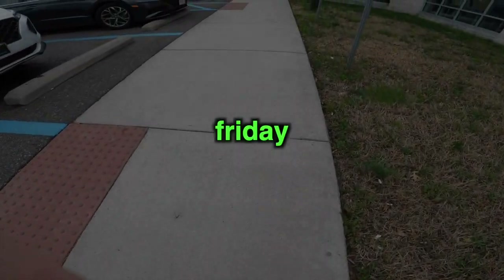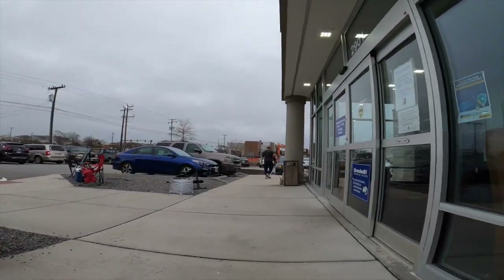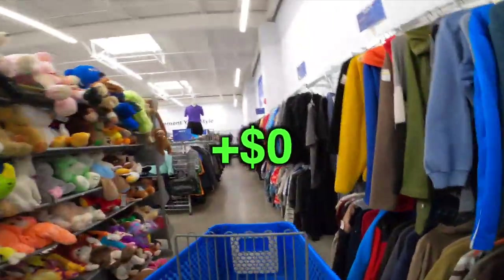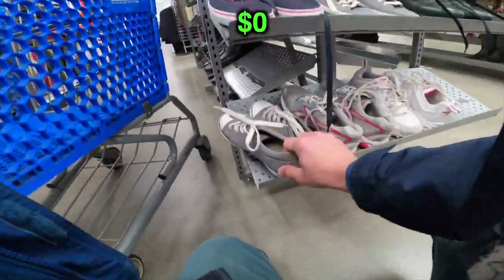All right, here we go into the thrift. This video spans a couple of days, Friday through Monday. We're going to hit four stores in this video. We've got the revenue counter up on the screen. Let's go.